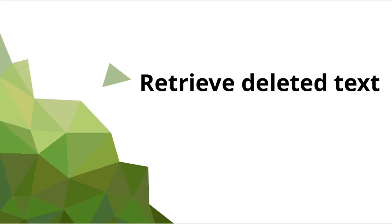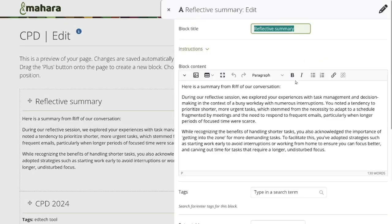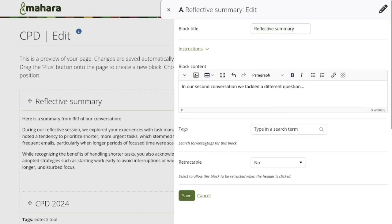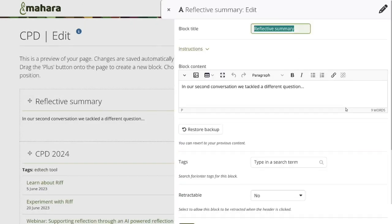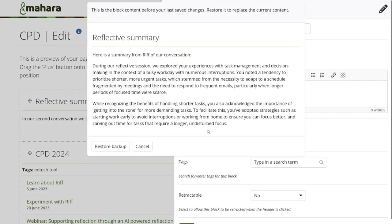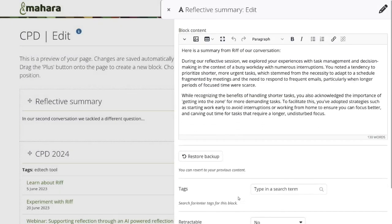Retrieve deleted text. It can happen that you deleted some text in a text block that you may wish to retrieve again. You can now do so by clicking the Backup button. That gives you access to the content that was in the text block before you last saved it. You can overwrite your existing content if you want to replace it with the old one, or copy certain bits.